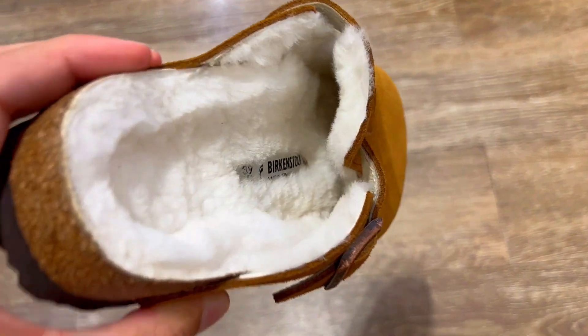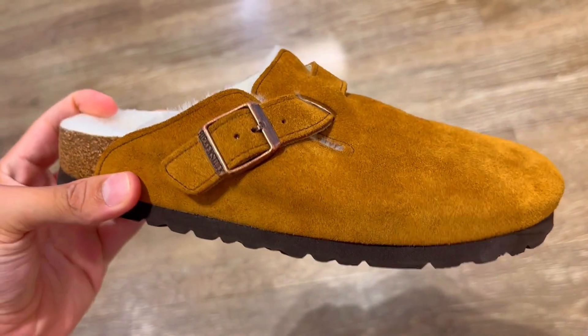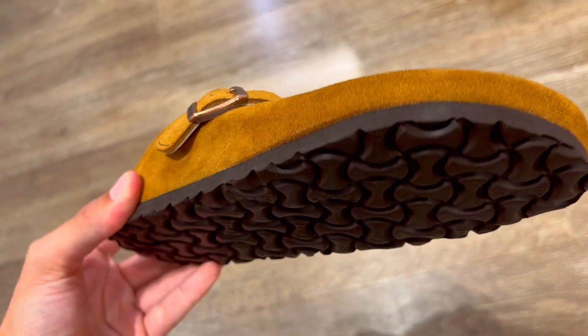So what's going on with these Birkenstock Boston clogs? Are they worth it? Here are three things you need to know about these stylish and comfortable shoes.